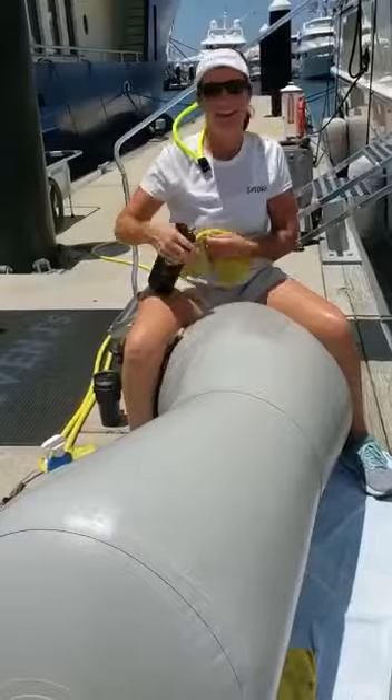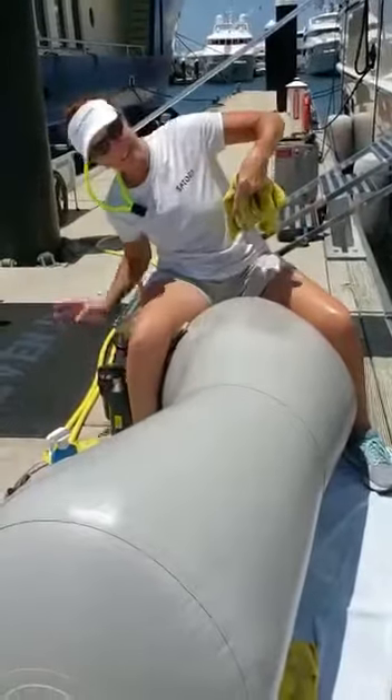What do yacht crews do all day? They don't do much, but they have to clean fenders. Look at the difference.